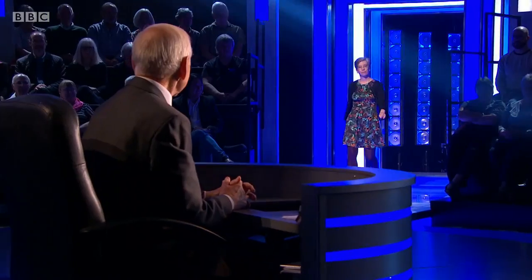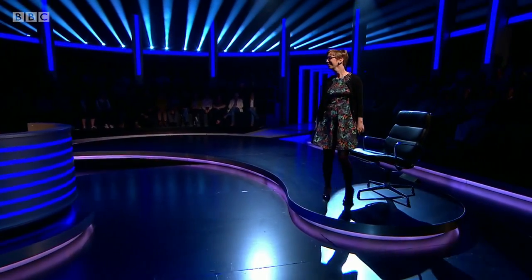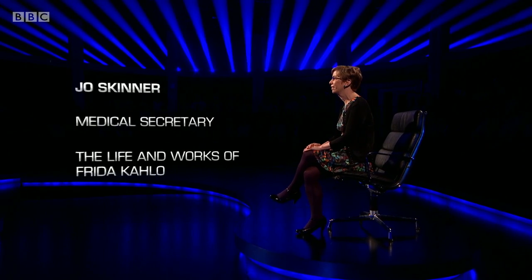Our final contender: Jo Skinner, medical secretary. Her chosen subject is the life and works of Frida Kahlo — great Mexican artist famous for her self-portraits. In 90 seconds, starting now. With which Mexican muralist did Kahlo begin a turbulent marriage in 1929? A family likened the union to that between an elephant and a dove. Diego Rivera. Yes. Her interest in painting developed while she was recovering from serious injuries caused by an accident in September 1925. In what type of vehicle had she been travelling? A bus. Yes.